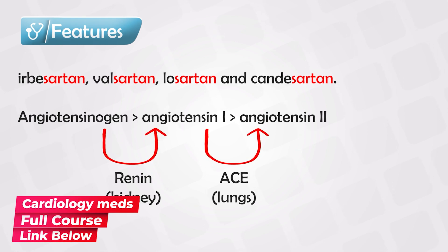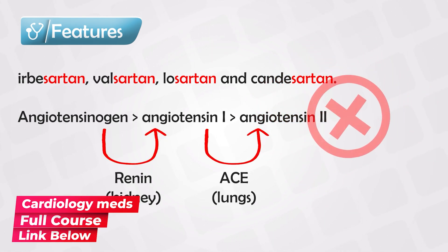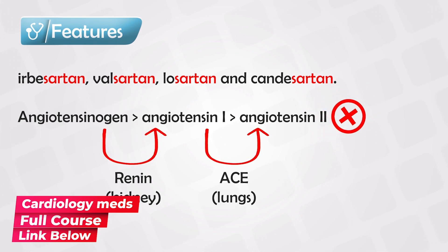These functions are mainly hypertensive in nature. So by blocking the receptor of angiotensin 2, we can decrease blood pressure.